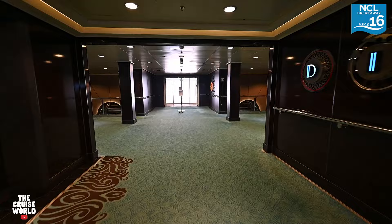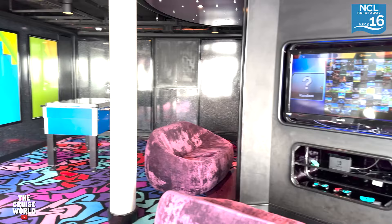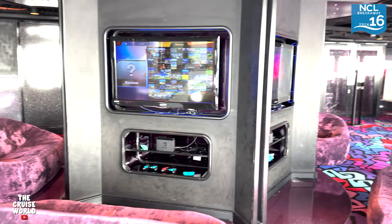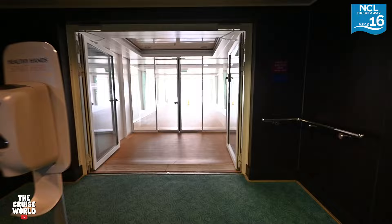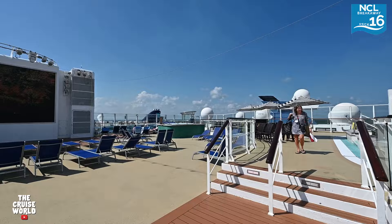Just before we get to the rear of deck 16 on the port side is the Entourage Teen Lounge. This is where kids ages 13 to 17 can meet new friends and hang out in a space all their own. And finally, here at the aft of deck 16 is Spice H2O, featuring a full bar, big screen, hot tubs, a water feature, and plenty of room to lay in the sun or dance the night away once the sun goes down.